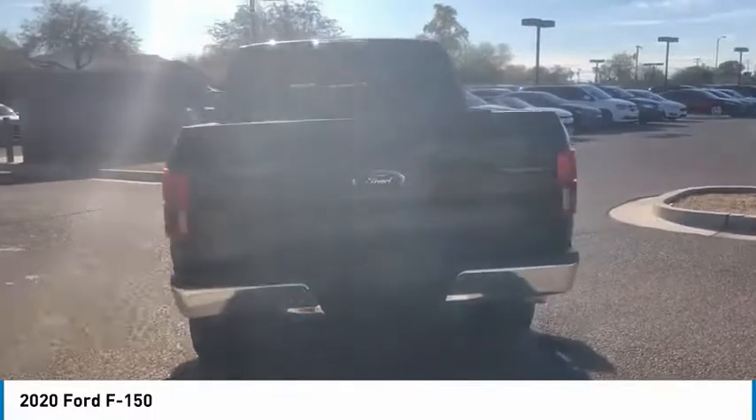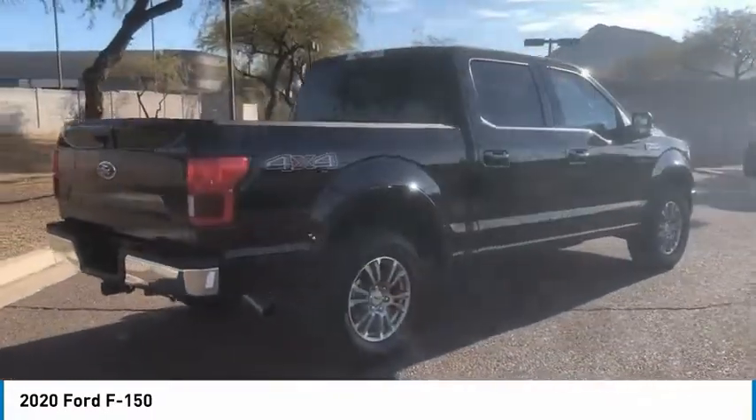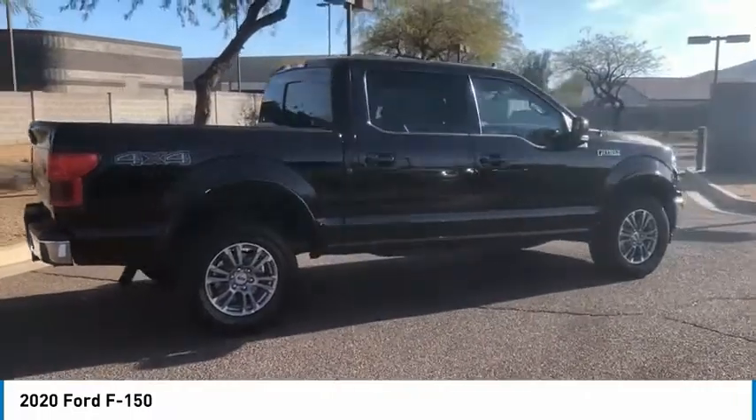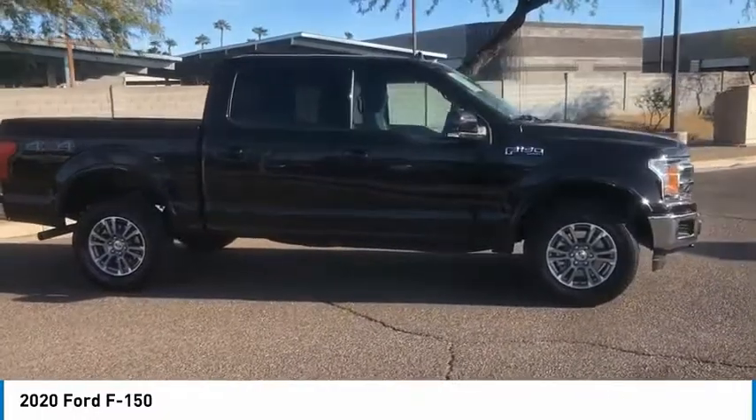This vehicle has less than 30,000 miles. Here are some of this vehicle's great options: tire pressure monitor, four-wheel drive, brake assist, stability control, daytime running lights, engine immobilizer.